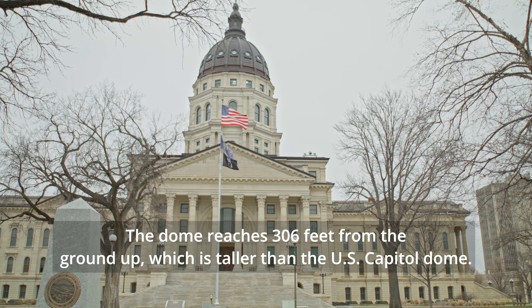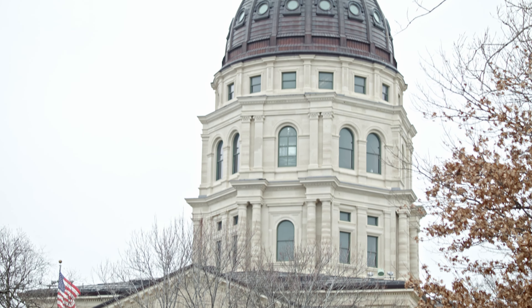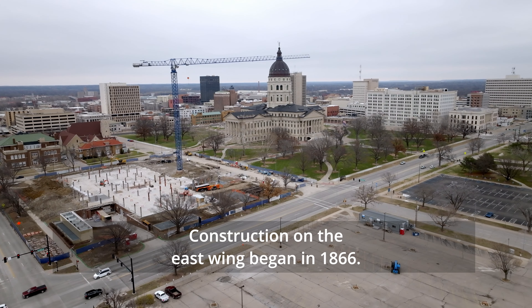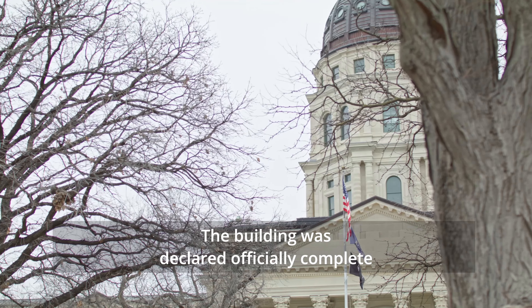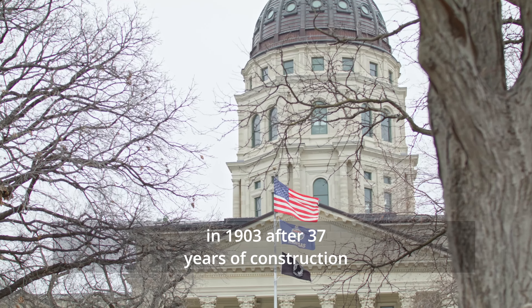It is a stunning example of the French Renaissance architectural style, featuring elements such as a central dome, symmetrical facades, and ornate detailing. The dome reaches 306 feet from the ground up, which is taller than the U.S. Capitol dome. The dome is 66 and a half feet in diameter at the bottom of the copper dome.